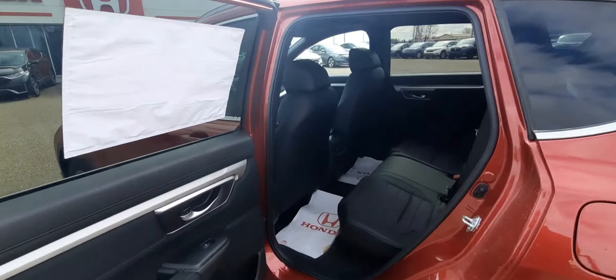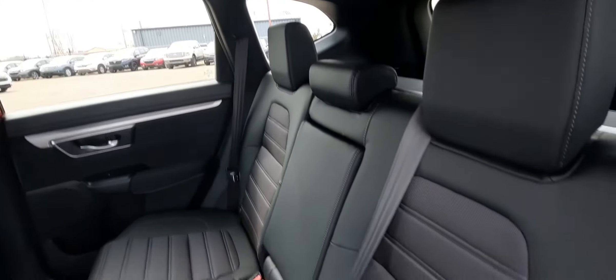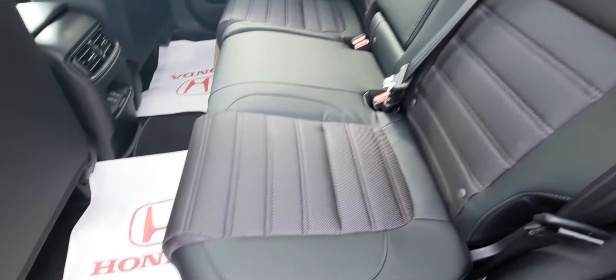These doors open up at an 85 degree angle, which is useful for a number of purposes — ease of access and when you're loading in large objects. There's really nice combination leather cloth seating, tons of leg room in this vehicle, lots of space, and USB chargers for your rear passengers.